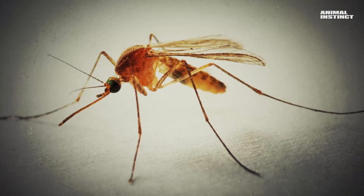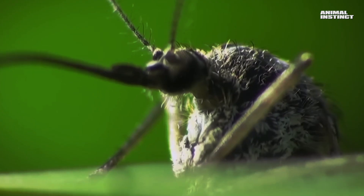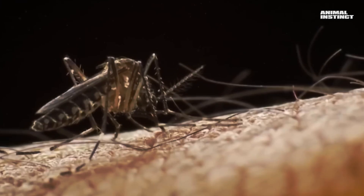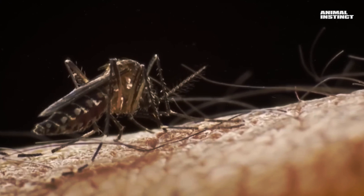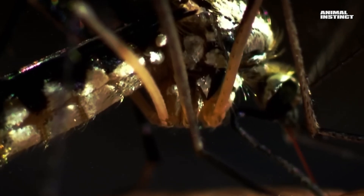Small wings for their size, long thin legs, complex eyes, and a tubular mouth part. Nothing dangerous, you might think. But they're real masters of their craft, and every detail in a mosquito's body is designed to achieve their predatory goal.